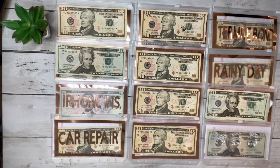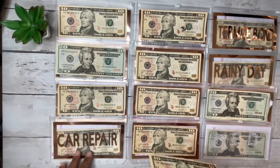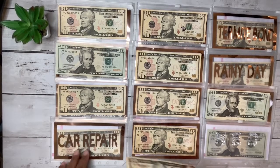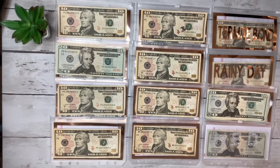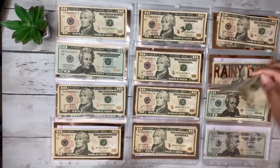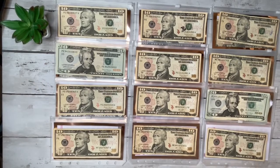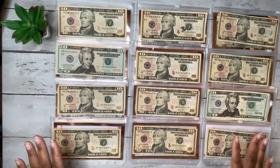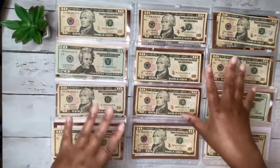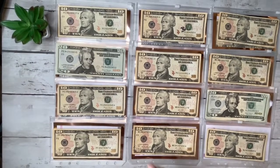Everything else is going to get $10 each — iPhone, car repair (though with my warranty I don't need many fixes, I'm mostly saving for car washes), termite bond, rainy day, and medical. That's about $30 left — bam, bam, bam — got everything covered. That's pretty much the stuffing, and while I put these in the envelopes I'll share my end-of-month update.